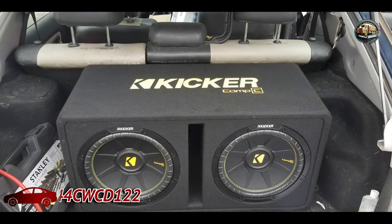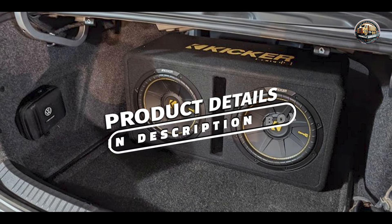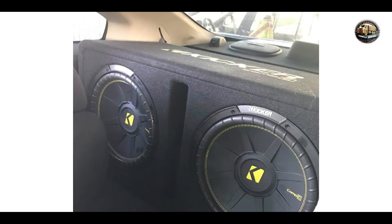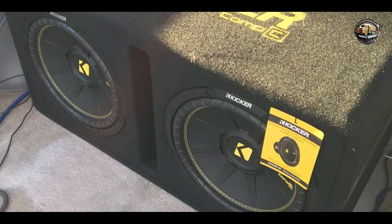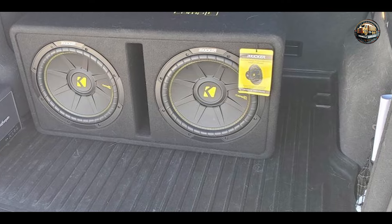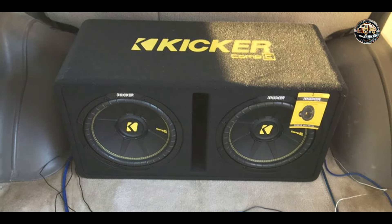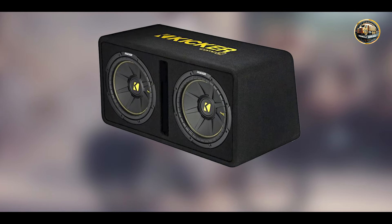In the second spot, we have the Kicker 44CWCD122. The Kicker 44CWCD122 is a high-performance 12-inch subwoofer that delivers powerful bass in a compact design. Known for its robust sound quality and impressive output, this subwoofer is perfect for those who want to upgrade their car audio system without sacrificing space. With a peak power handling of 1,200W and an RMS rating of 600W, it features a dual voice coil configuration, heavy-duty polypropylene cone, and a high-temperature voice coil for reliability during extended use.